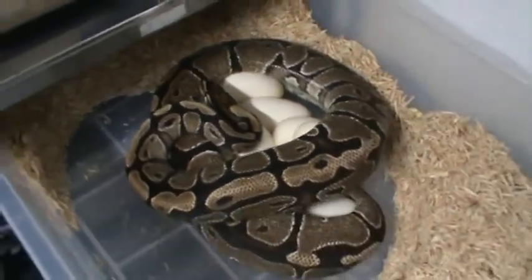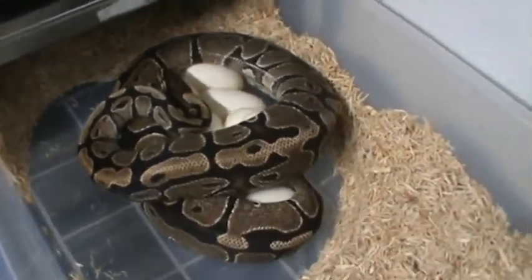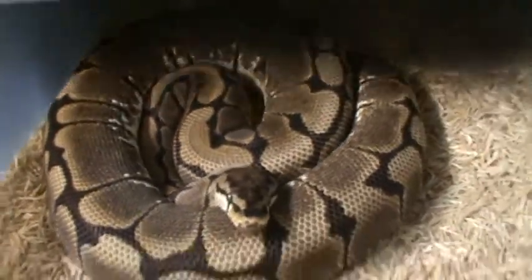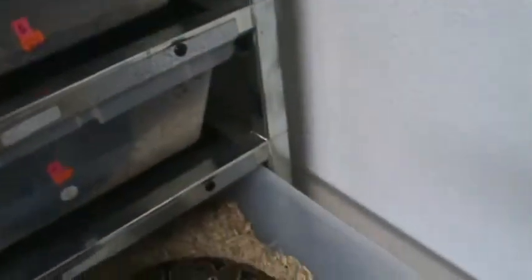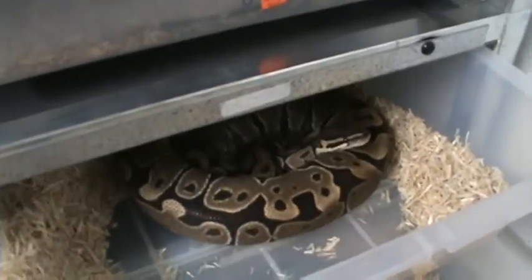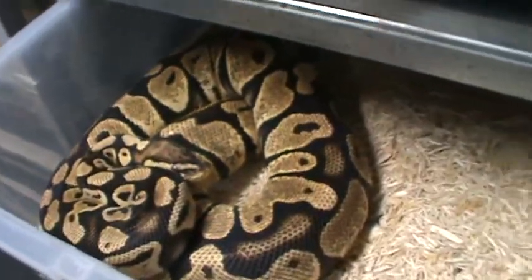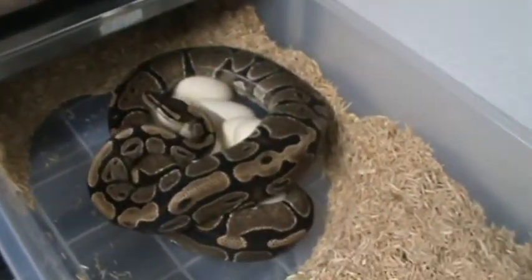Alright guys, this is one of many videos to come. We've got this big spider female that's going to drop soon, some het pied females, het albino pinstripe breedings, some possible fireflies — all kinds of cool stuff to come. I'll keep you guys posted.